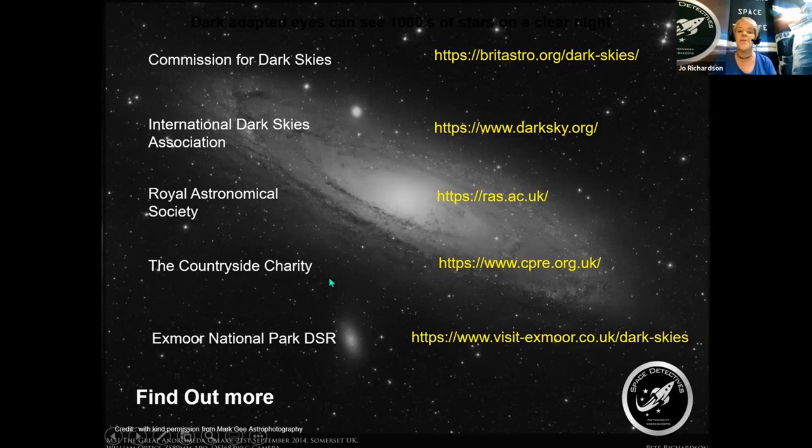The Campaign for Rural England, now known as the Countryside Charity, also petitions and lobbies for keeping our skies dark for all the reasons we've come to understand. And obviously there's the link for the Dark Sky Reserve to find out the best places to go and observe those amazing dark starlit skies.